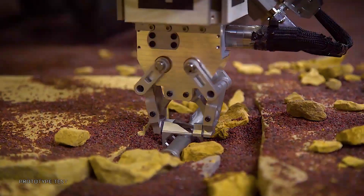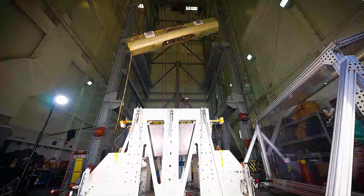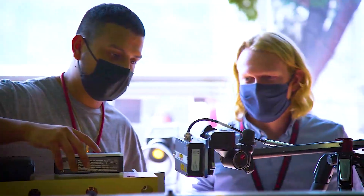After we've landed on Mars, the samples have been transferred into the Mars Ascent System. We take the rocket and we actually throw it up in the air before we light it off. It's an ambitious effort because we've never done this before.